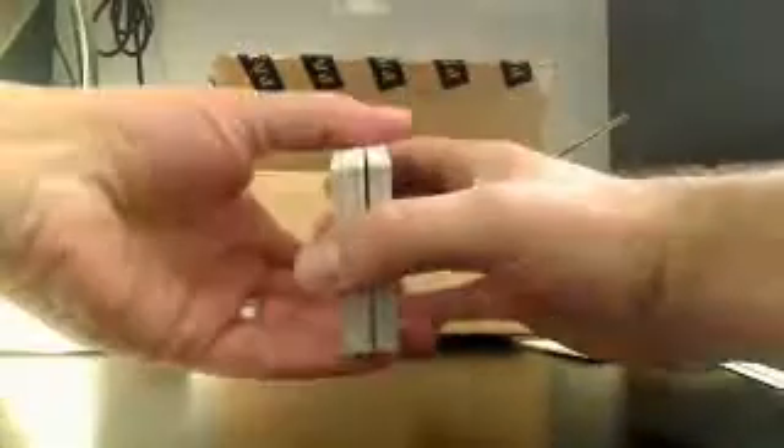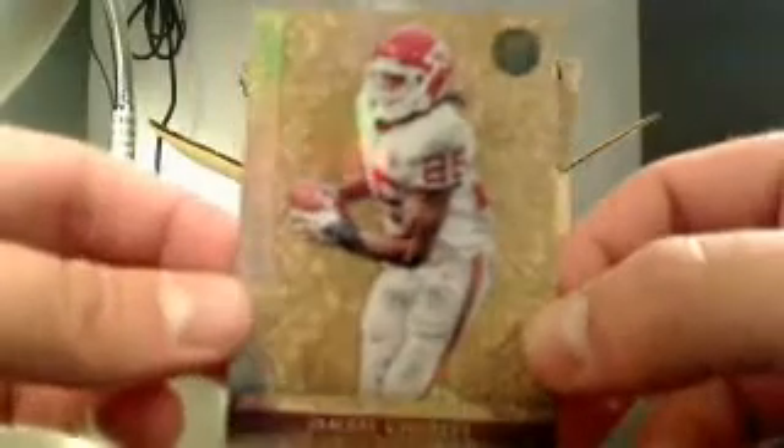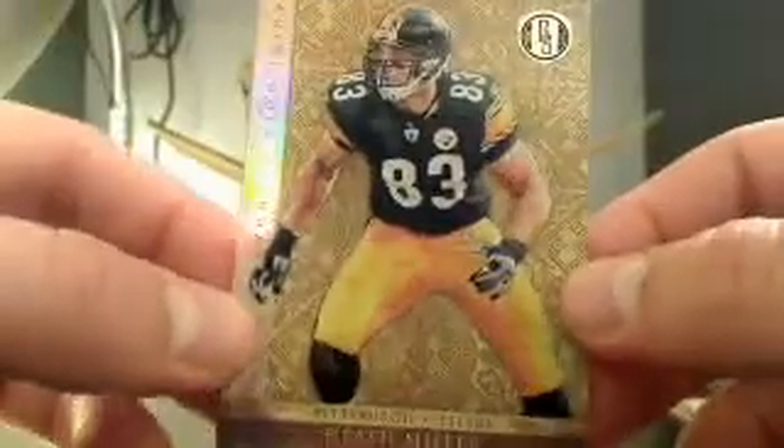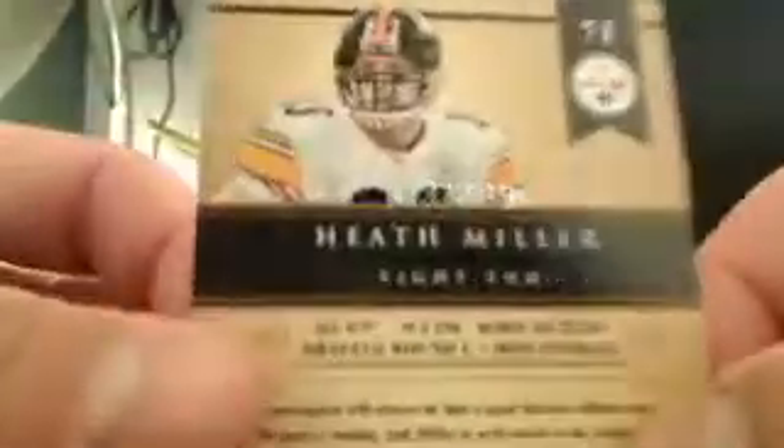That's the checklist. And here we go — empty box. Let's go ahead and put these on top. Good luck, box number three. We have a Jamal Charles for the Chiefs, and that's going to be number 244 out of 299. And then a Heath Miller for the Steelers — that's going to go to Joe C., and that's 163 out of 299.